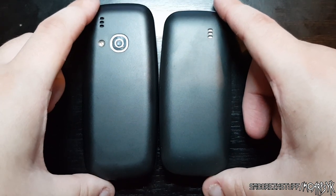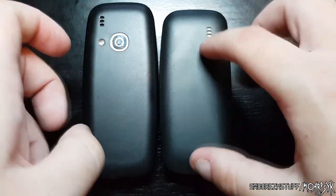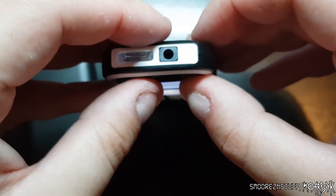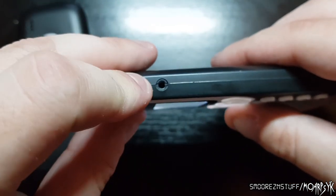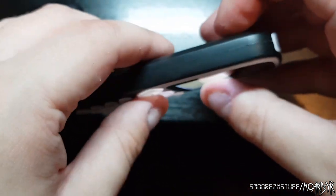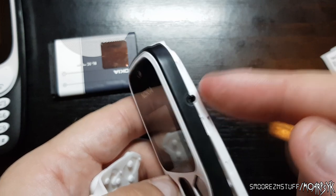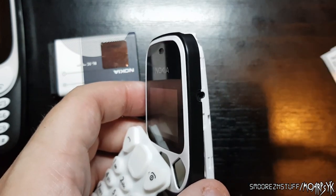On the back, pretty much the exact same colour — it's charcoal. Speaker grills, no camera on the Mini Classic. Over the ports: on the Mini Classic we have a flashlight and just the standard Nokia charger. There is a 2.5mm headphone jack there, probably a microphone there, and that's it. Very basic. Actually, there is a 3.5mm headphone jack on here and this is the standard Nokia port. Sorry, it's late at night and I'm not thinking straight.